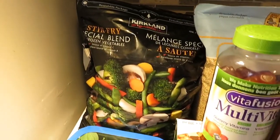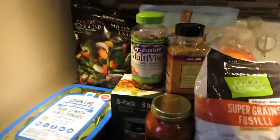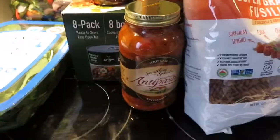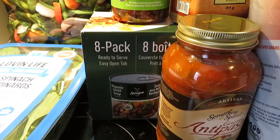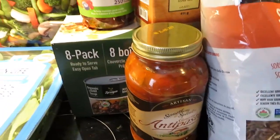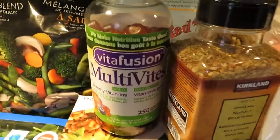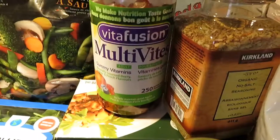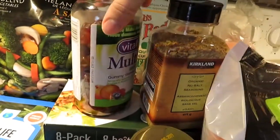Behind the spinach there's a stir fry blend that I'm going to put in the Instant Pot and sauté. If you've seen our other videos you'll have seen the Instant Pot recipes we've used. And right here we've got a lentil soup — it's eight packs, served for one person apparently, but I haven't seen what the pack looks like yet.